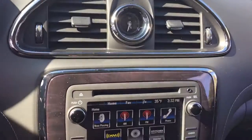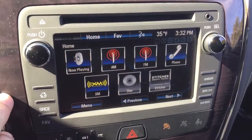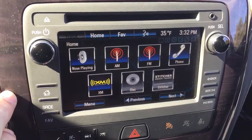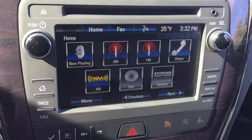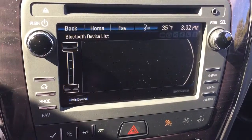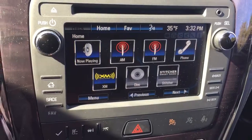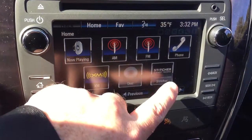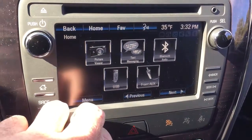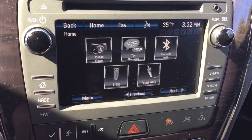There's an MP3-compatible CD player, auxiliary input, AM/FM, Sirius XM satellite radio, and a time and temperature display. You can set up hands-free calling and enjoy media on your paired device. You also have the Stitcher Smart Radio app installed, SMS text messaging, and Bluetooth streaming audio.